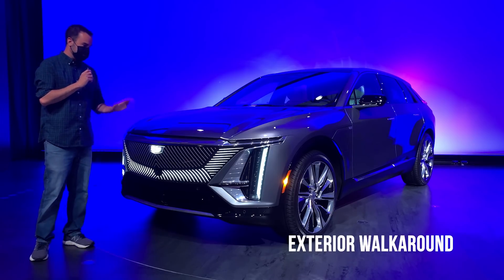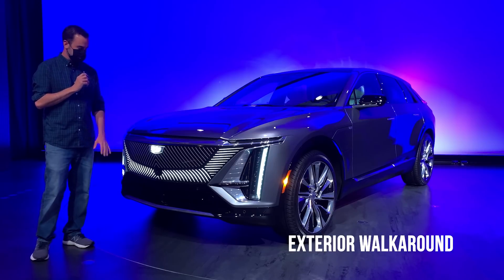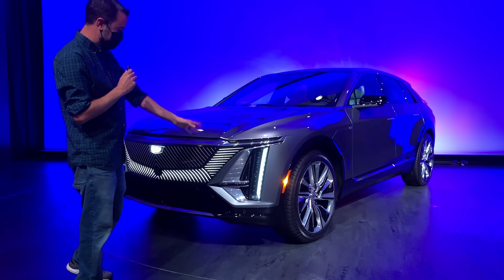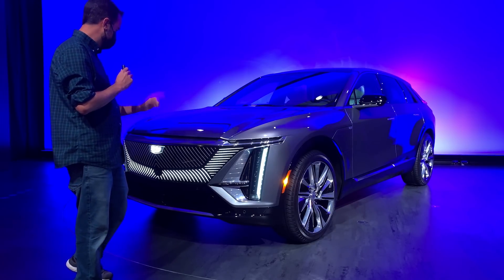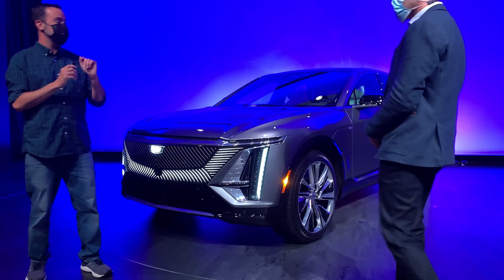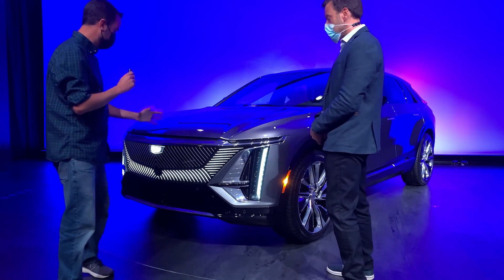Right here at the front of the vehicle, there's a lot of cool stuff going on with this polycarbonate window and these LED daytime running lights, headlights, and high beams. We're going to take a closer look with Brian Smith, the executive design director for Lyric. Tell us a little bit about the front end here.